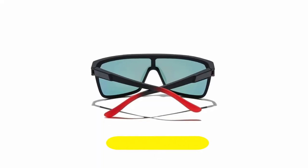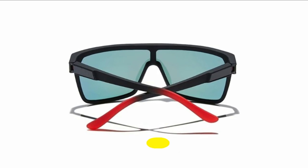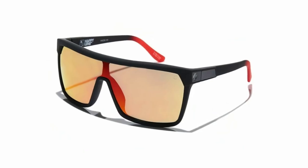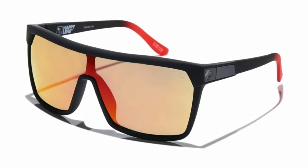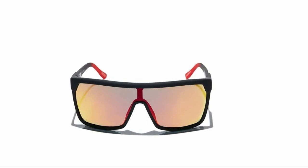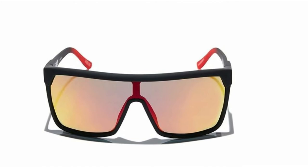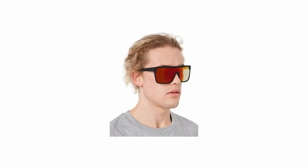Number seven: Spy Optic Flint oversized sunglasses. The Flint proves it's possible to look forward and back at the same time. Its futuristic take on an iconic design is for taking the bold wherever you go. Available with the Happy Lens and created with virtually indestructible Grilamid construction, the Flint is built to go the distance. Flint shades feature 134mm lenses and a total frame length of 140mm.